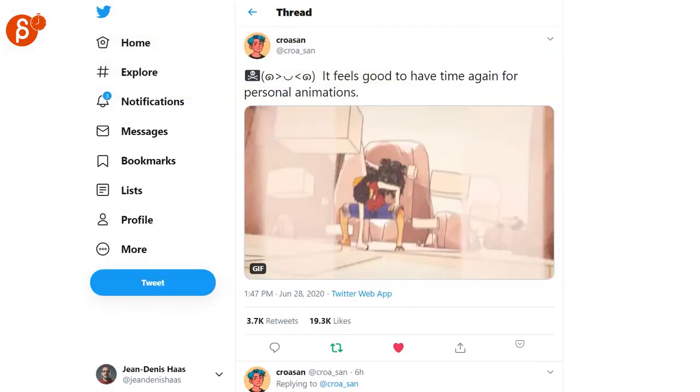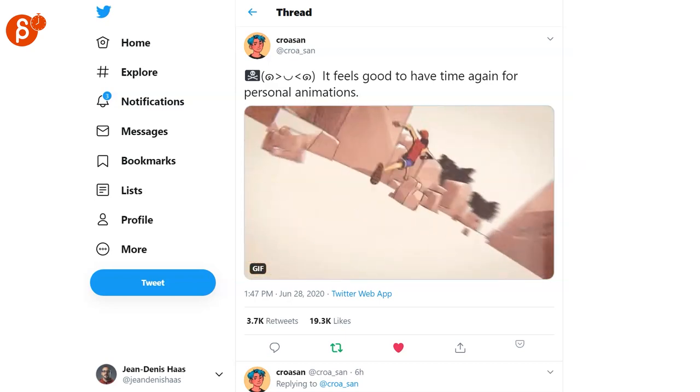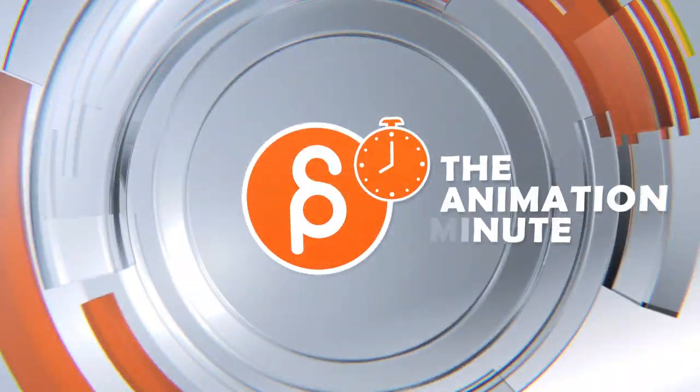And last but not least, a very really cool shot here by Croissant. I hope I pronounced that correctly, but it's very neat, very dynamic. And that's it for this week. We'll see you next time.